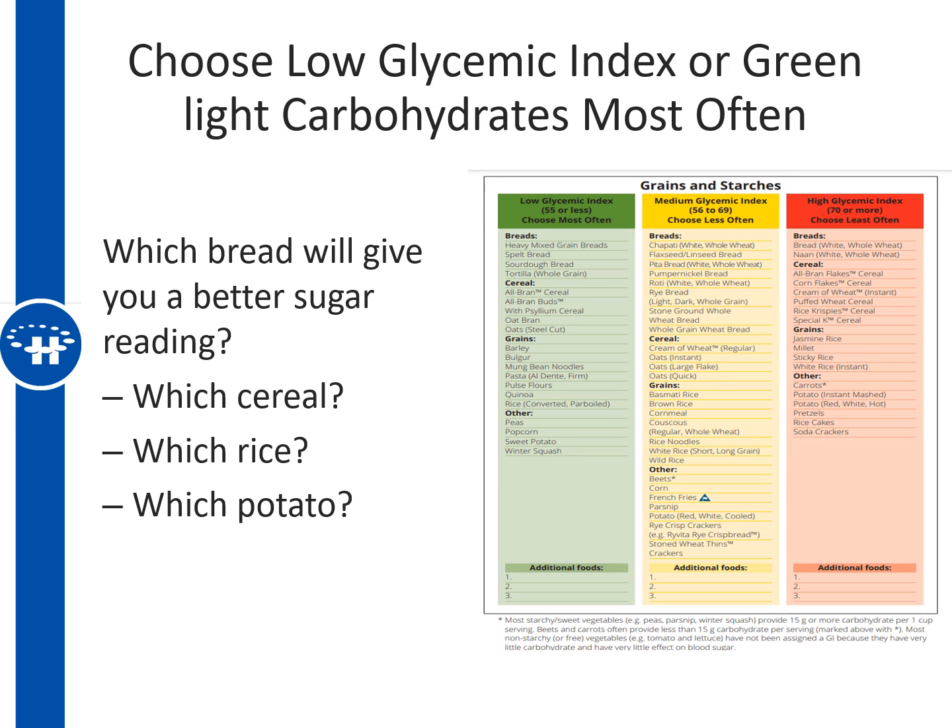Another helpful tool is the Glycemic Index tool from Diabetes Canada, available at www.diabetescanada.ca. It tells you which carbohydrate foods will give you better blood sugar readings, and is designed like a traffic light with green, yellow, and red light foods. Picking green light foods will cause less of a rise in blood sugars. For example, sourdough bread in the green column gives a much smaller blood sugar spike than white bread in the red column. You can use this to compare cereals, potatoes, grains, and fruits.